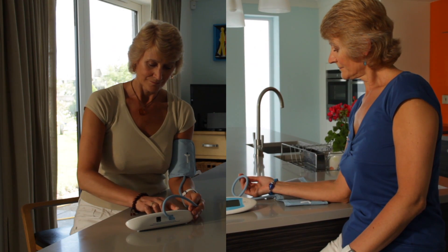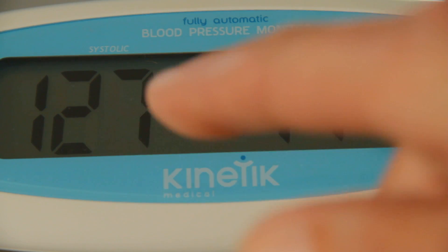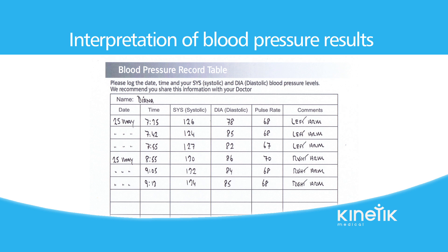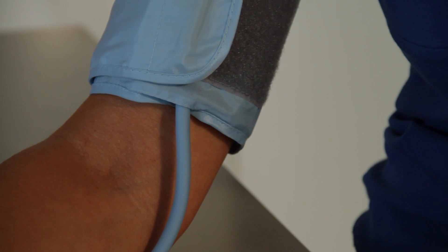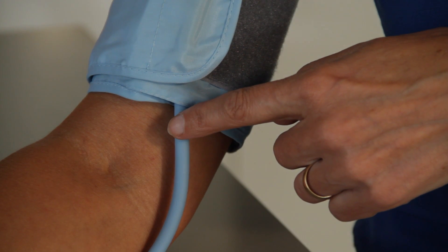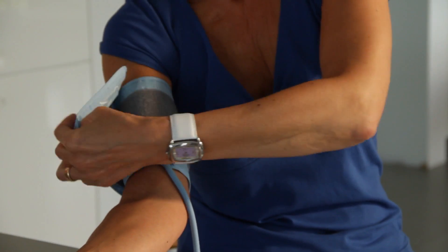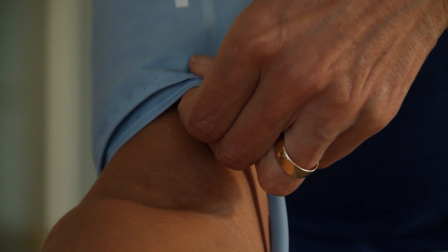Take note of your systolic reading on both arms. This is the high number shown on the left of the monitor LED screen. The arm that gives the higher systolic reading should be used in the future for testing. Leave a gap of at least 60 minutes between testing each arm. Remember, the cuff must be wrapped around your arm one or two centimetres above the elbow joint, with the rubber tube running down the centre of the arm. Use your free hand to adjust the tightness of the cuff until it is firm. To ensure the correct tightness, you should be able to fit two fingers under the cuff.